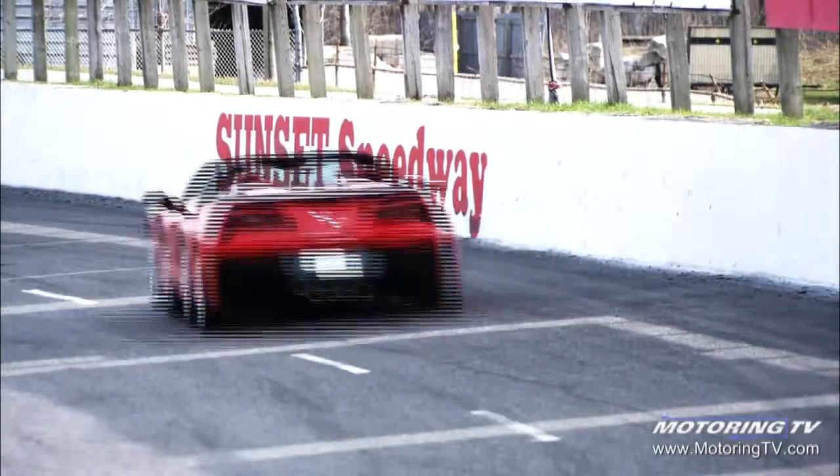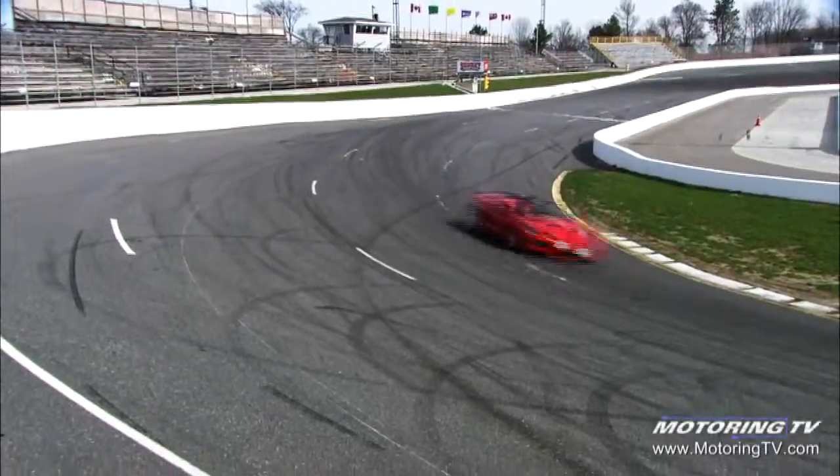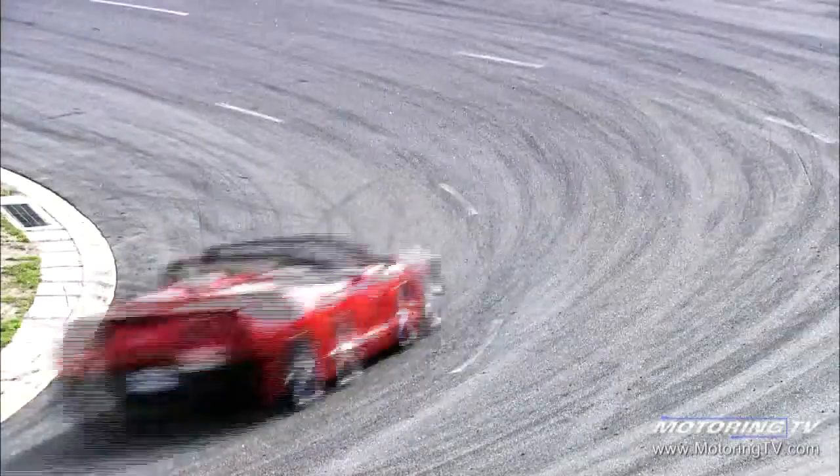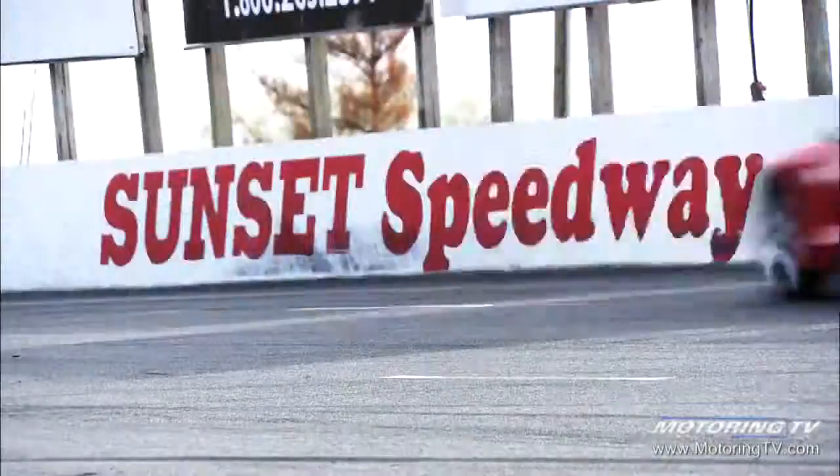Today we have the 2014 Chevrolet Corvette Stingray convertible confirmed. What I'd like to know is: is it the same car as the Coupe, only with the top cut off? That's what we're going to find out on this edition of the 2 Minute Test Drive.